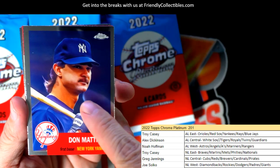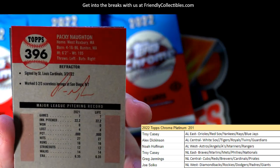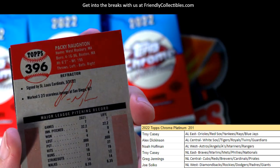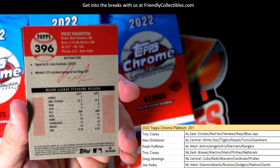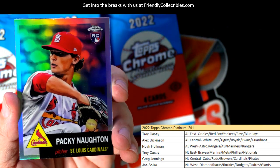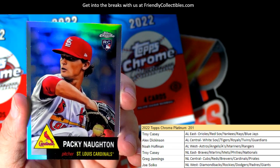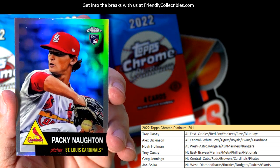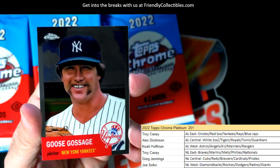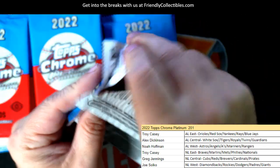Don Mattingly — love the cheak card. And here we go, let me read this name... Packy Naughton for the Cardinals, rookie card refractor. National League Central — Greg J, what do you think about this guy? I don't know too much about him. Somebody tell me about him — is he any good? Packy Naughton, cool name. Cardinals. Probably an image variation or something. Alright, next pack.